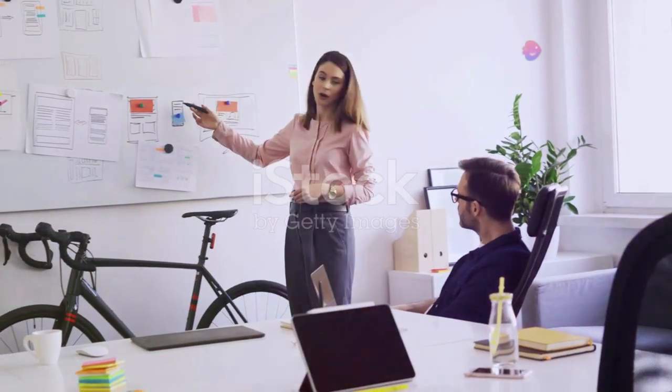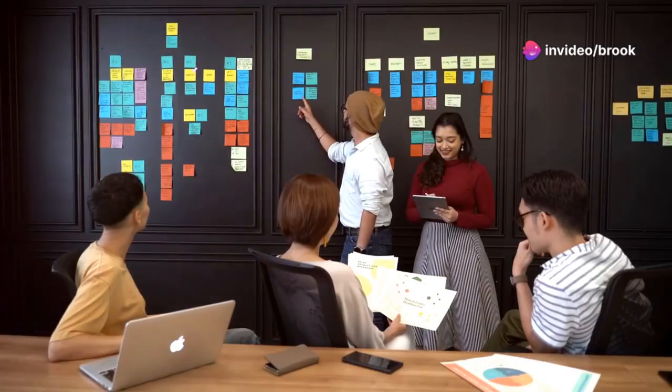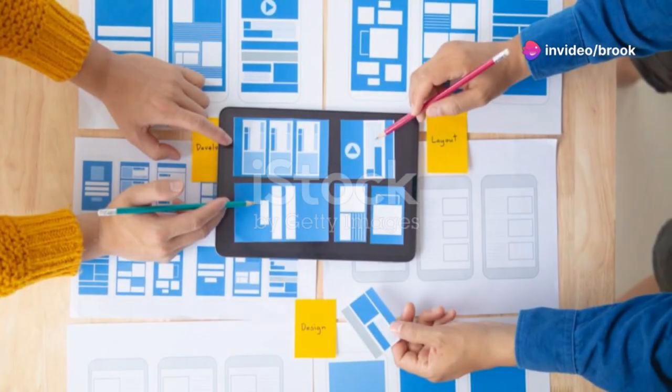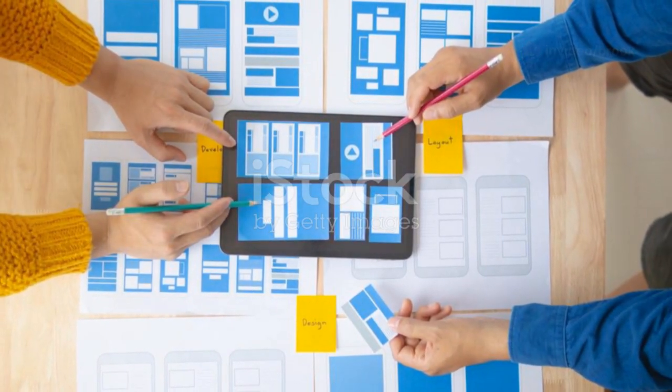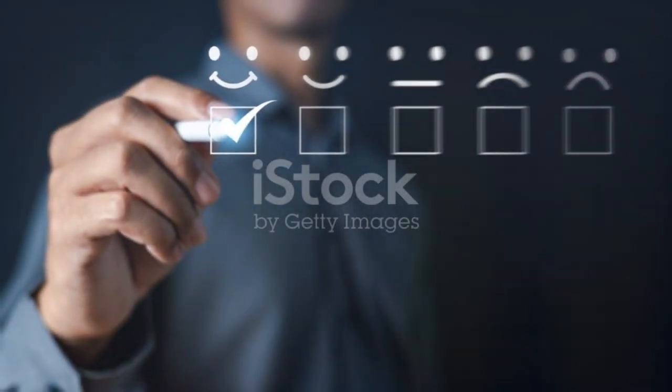So how do you make your site user-friendly? Start by understanding your target audience — what are their needs and goals? Once you know who you're designing for, you can create a website that meets their specific needs. Remember, it's all about the user.